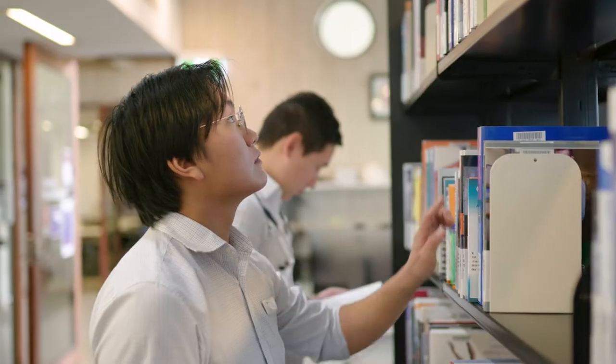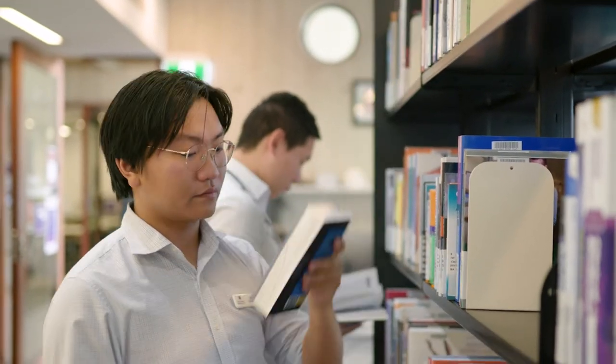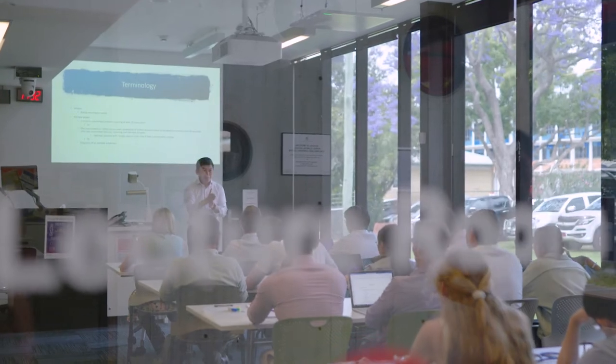Some of the benefits of studying in Toowoomba are that you have a very high teacher-to-student ratio, and that means you get to build very strong connections with the doctors, nursing staff, and other staff in the hospital that connect with you during your teaching.